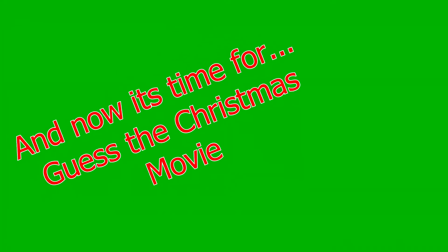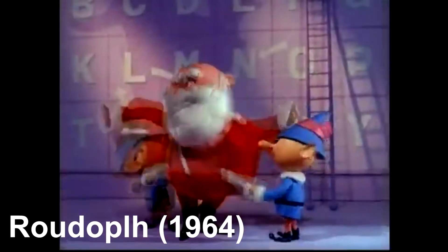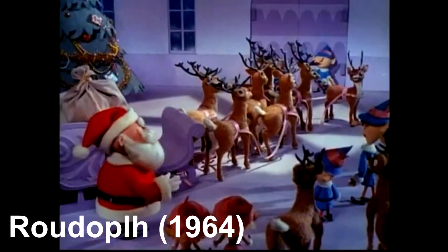That is the Prowl TV show. We're thankful that we were able to do this, and we hope to see you again. Prowl TV show.